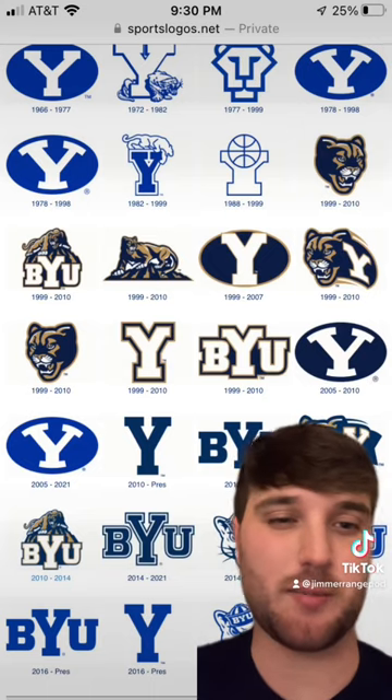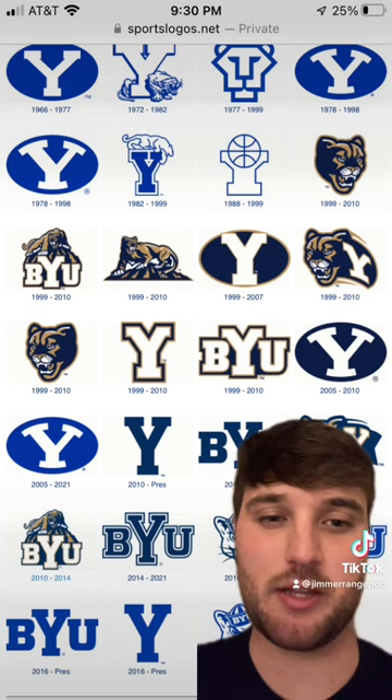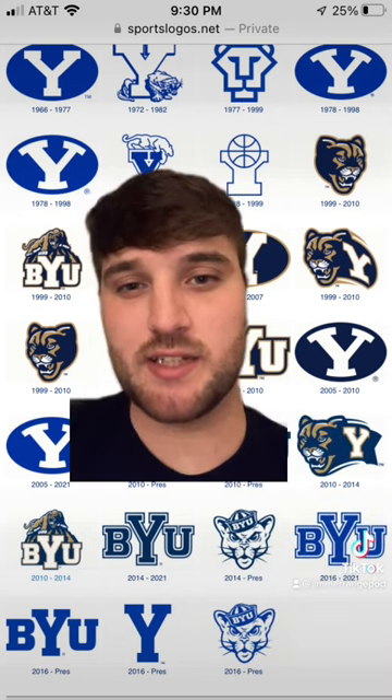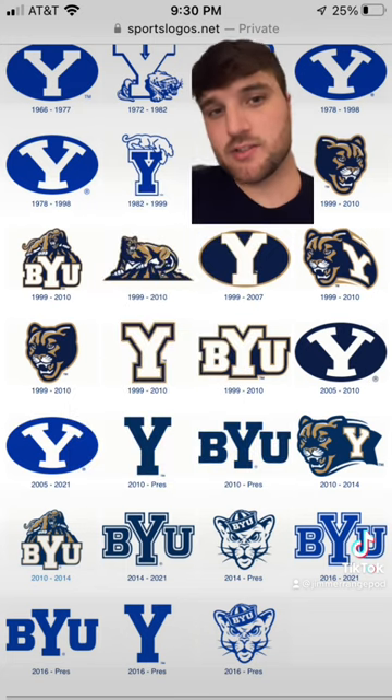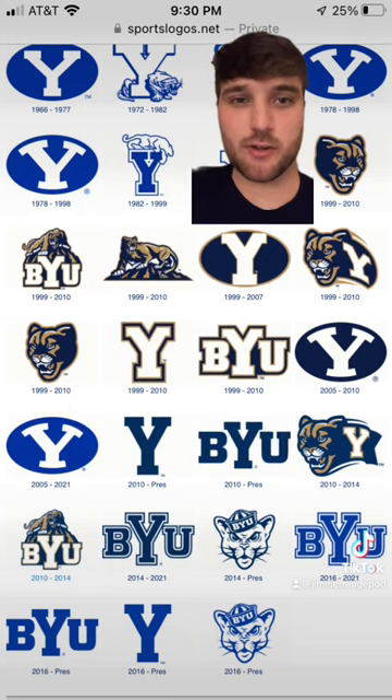Then they have all these secondary logos, and I'm not gonna grade all of them, but I am gonna tell you my three favorites. I like this one from 1999–2010 with the Cougar on top of the BYU, and then these two that are stacked on top of each other with the Cougar and the Y.